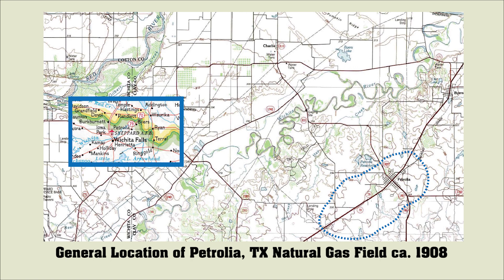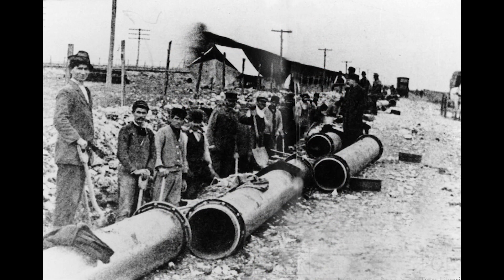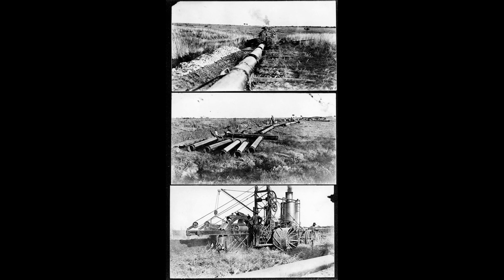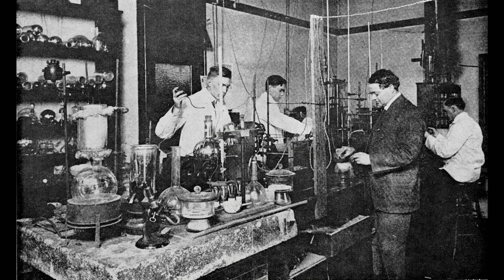A huge oil and gas play was discovered in 1908 northeast of Wichita Falls, Texas, near the Red River. When the first gas well in Texas blew in at Petrolia, a boom began. In 1910, Lone Star Gas Company laid a 16-inch pipeline 90 miles to serve the cities of Fort Worth and Dallas. Around 1917, analysis of natural gas samples from the Petrolia gas fields showed a large concentration of nitrogen. Large concentrations of nitrogen usually meant a high concentration of helium — high meaning one percent.